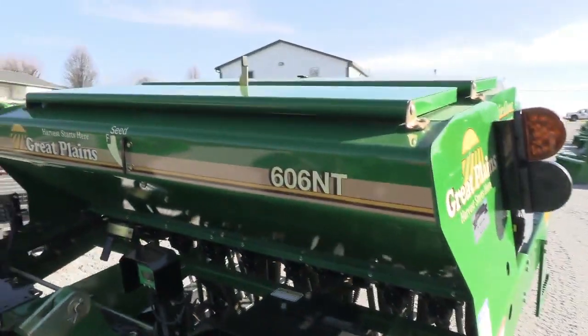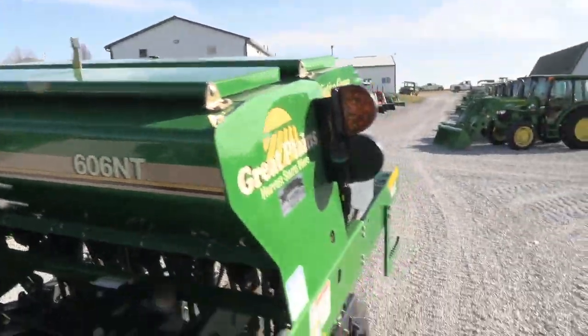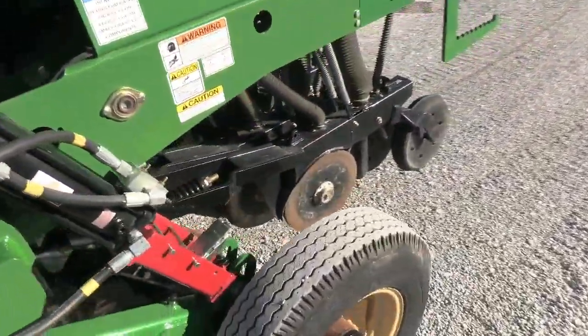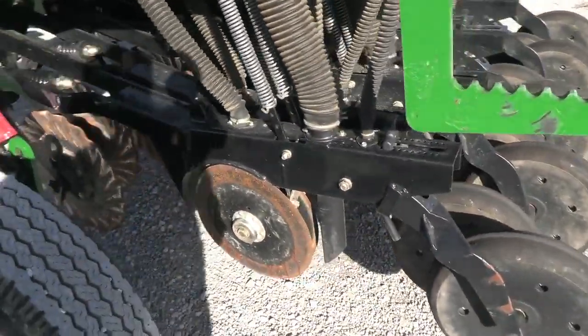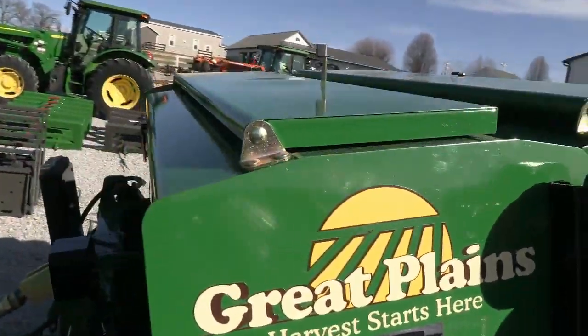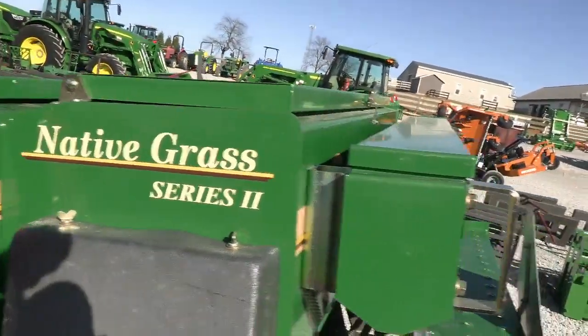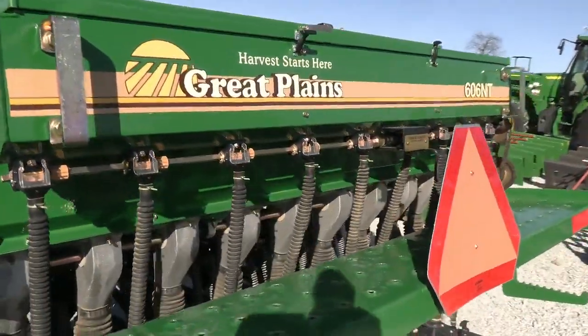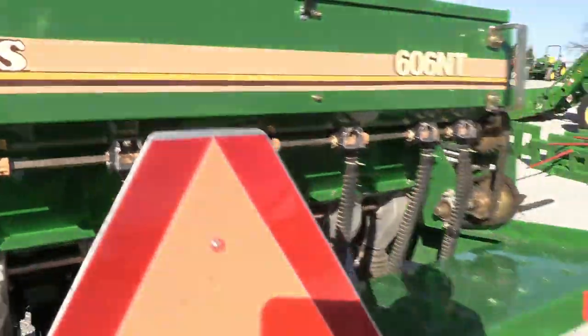The seed boxes, as you can see in the pictures, are in great shape as well — no rust or anything like that. It's got the front box here, the native grass box here, and in the back there's a small seed box as well, so it's got three different seed boxes total.